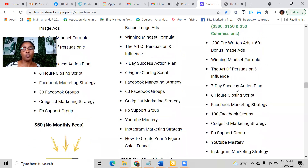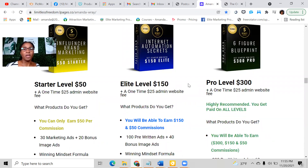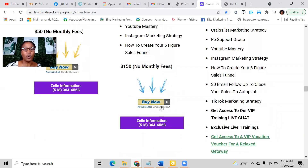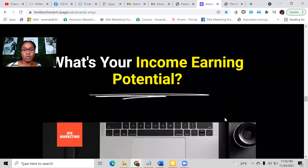I always tell people to get in where you fit in. If you're going to take this as a real business venture and want to make the most, upgrade as soon as you can if you come in at one of the lower levels. If you upgrade within 30 days of your first payment, you only pay the difference. If you wait past 30 days, you pay the full amount to upgrade. And remember, there are no monthly fees with this opportunity.